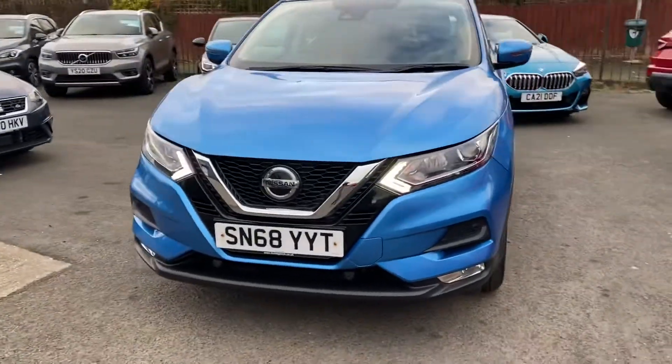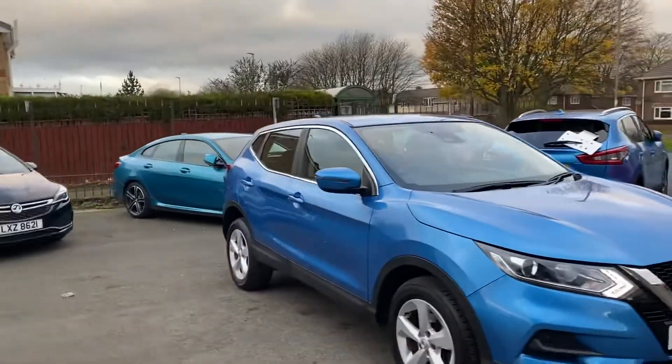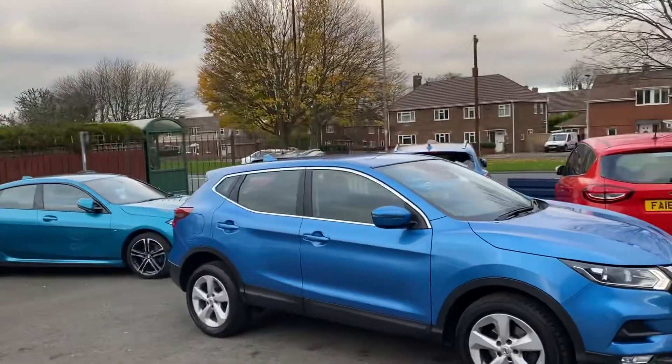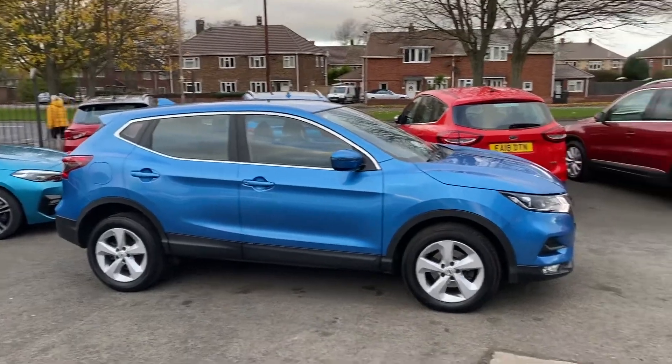It's got daytime running lights as you can see. The rear quarter windows are very, very slightly tinted — really light.